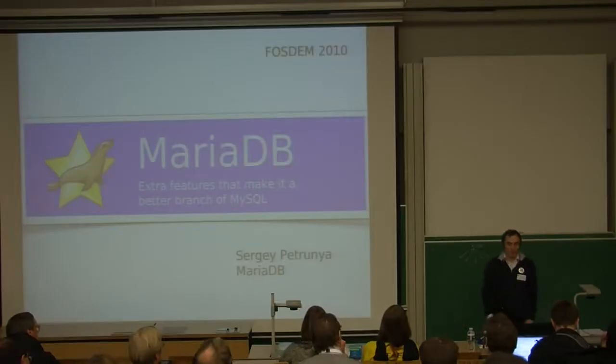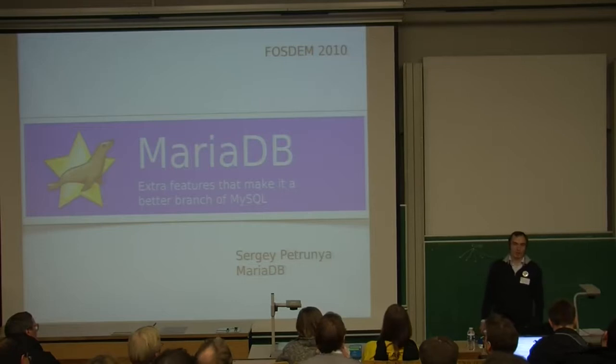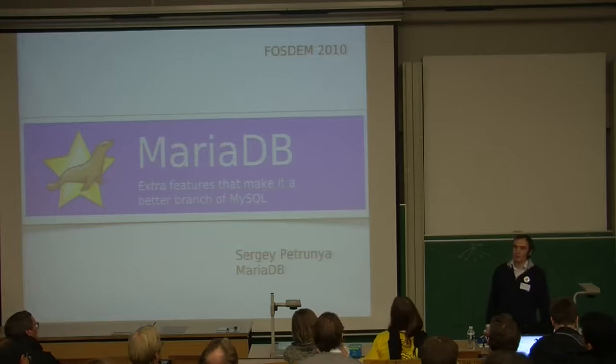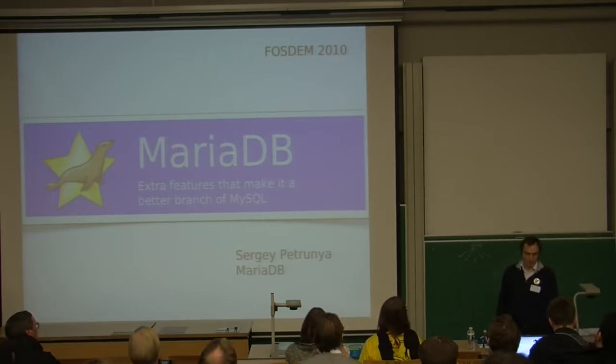Hello, my name is Sergei Petrunya. I'm a member of the MariaDB project, and this talk is about MariaDB and the extra features that make it a better branch of MySQL.